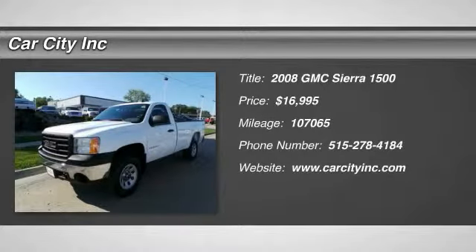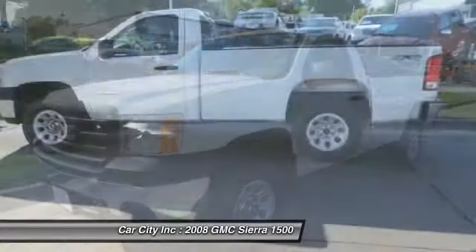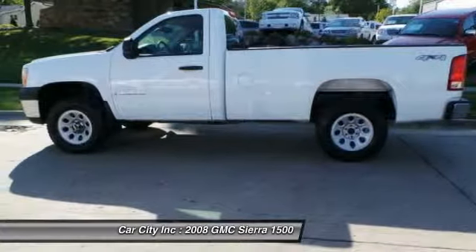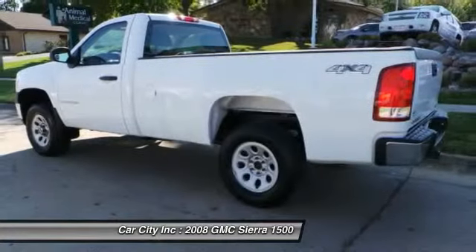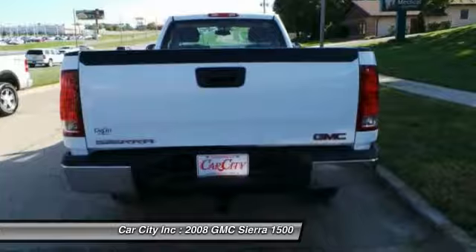The 2008 GMC Sierra 1500. The Sierra 1500 offers a five-star frontal and side crash test rating and a combination of mechanics and aerodynamics that give it better conventional V8 fuel economy than any competitor.